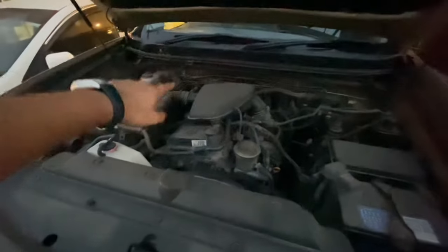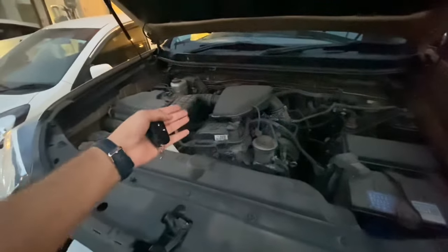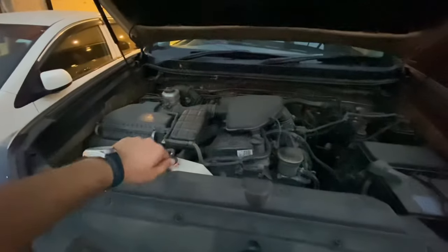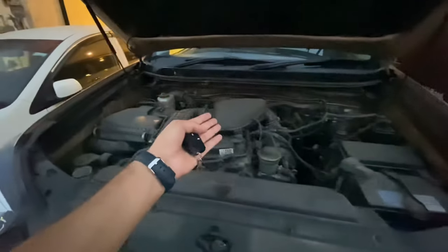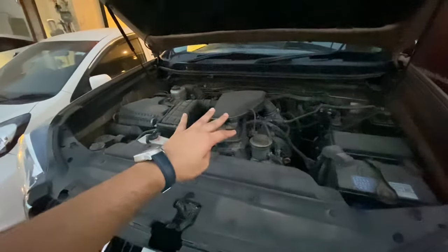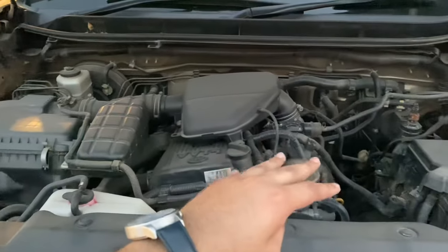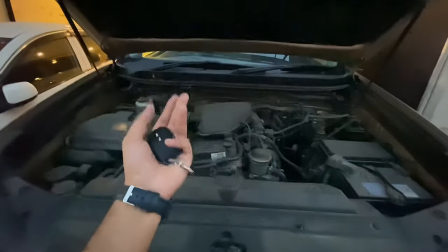Now let's talk about this car's engine specs. This car comes with a 2TR 2.7-liter inline 4-cylinder engine producing 163 horsepower and around 240 Nm of torque. This makes the car a little sluggish for a 4000cc-class vehicle. However, the torque figure means this car doesn't feel underpowered, though it does feel a little bit sluggish.